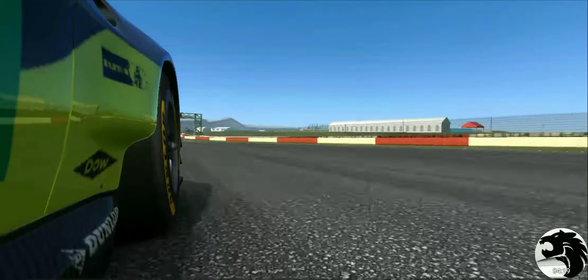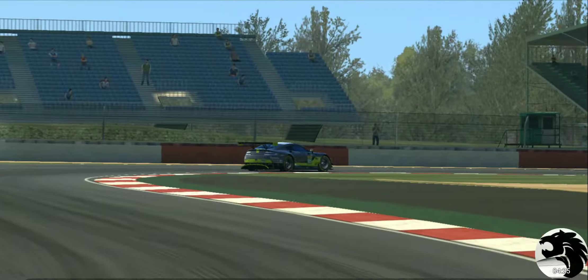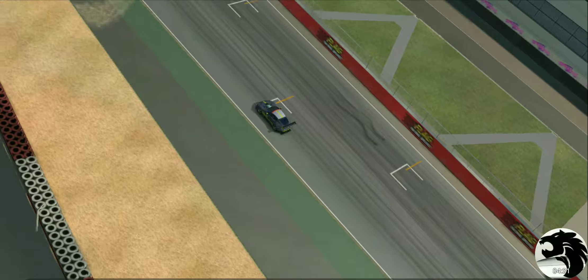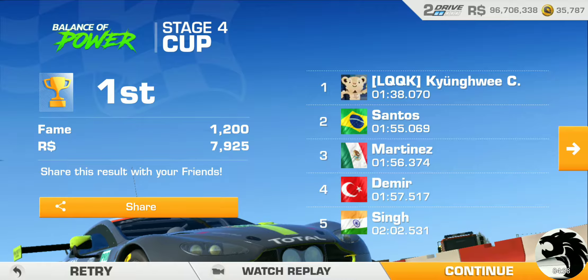I had to cut through this last bit of chicane there because otherwise I'd have lost too much time. Anyway, there we go - good stuff.